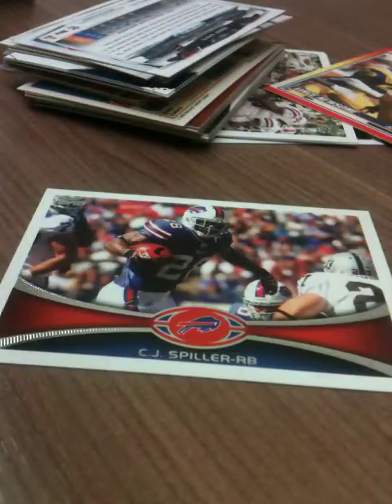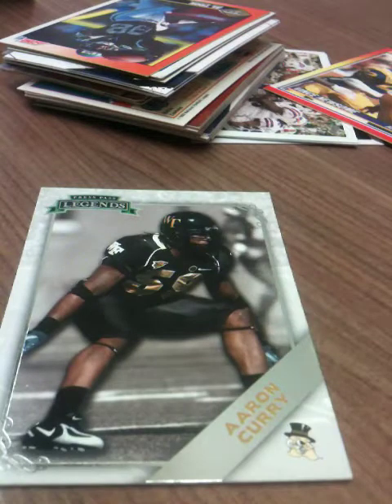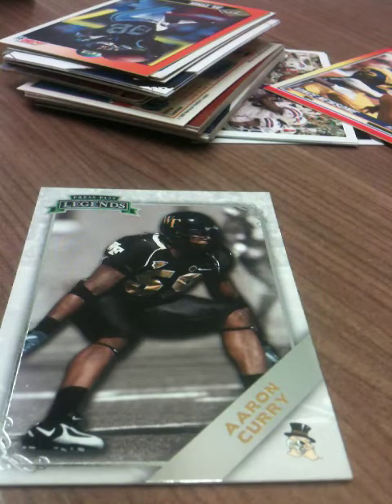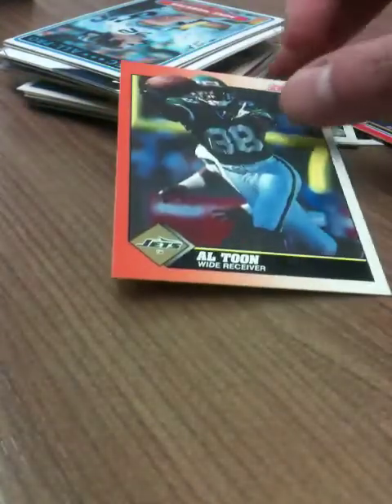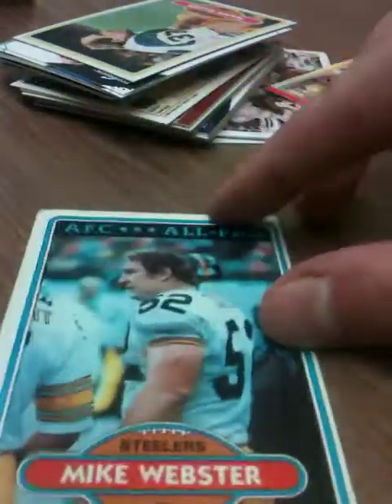Got a 2012 Topps CJ Spiller, a nice Roddy White from the 2014 collection. Aaron Curry — you may or may not remember him, he was drafted super super high by the Seahawks I think, but didn't really get very far in the NFL. Score '91 L. Toon — didn't his son enter the league a couple of years ago? Almost not done much but I still heard from him.